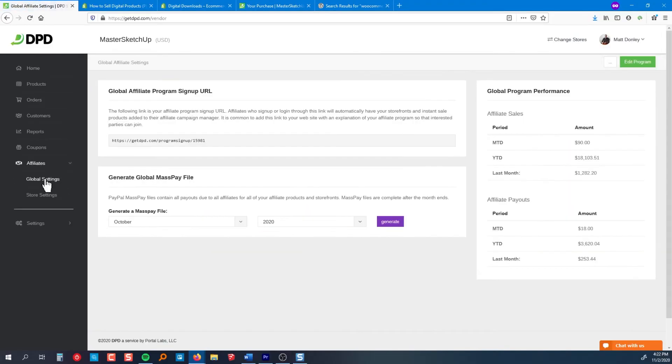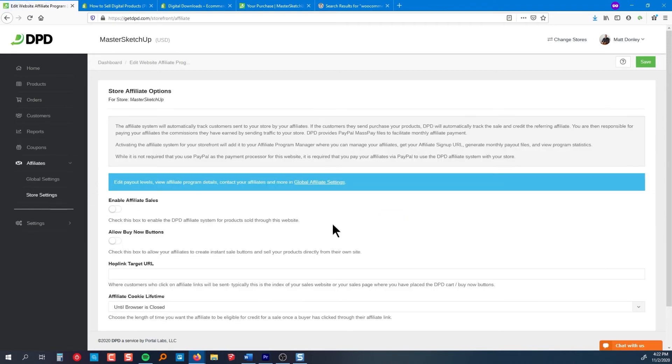For instance, DPD has a built-in affiliate program manager, so you can recruit people to promote your products and award them a commission. There are also several built-in marketing integrations and tracking integrations. With WooCommerce, you'd have to find plugins for all of these features, including a key code delivery plugin if that's something you need. Overall, I would definitely recommend DPD if you're selling digital products and want a reliable platform with the flexibility and features made specifically for digital products. It starts at just $10 a month, and you can use my affiliate link in the description below to sign up.